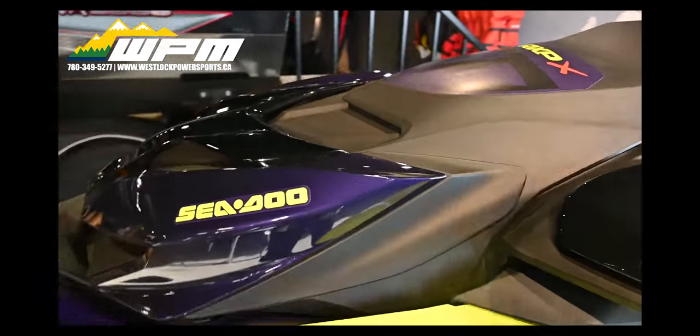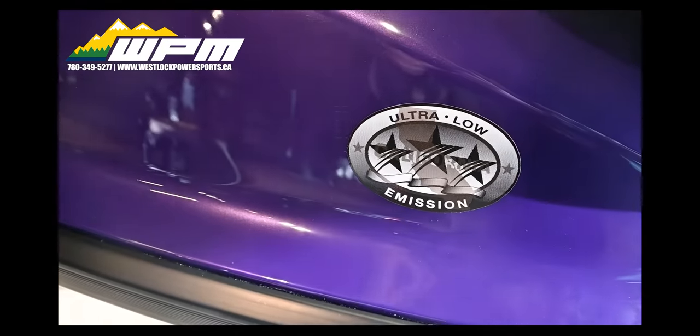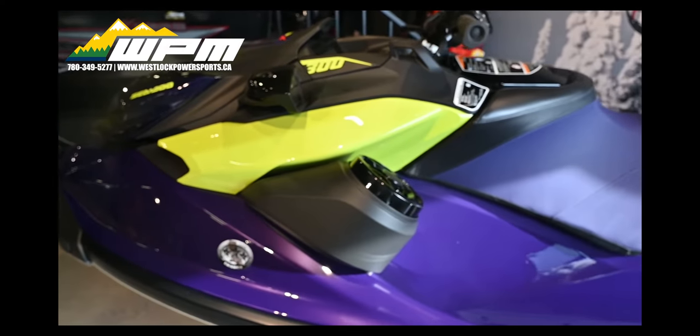This ride includes the Sea-Doo exclusive closed-loop cooling system. This technology prevents corrosive saltwater and damaging debris from entering the engine, for increased reliability and peace of mind.